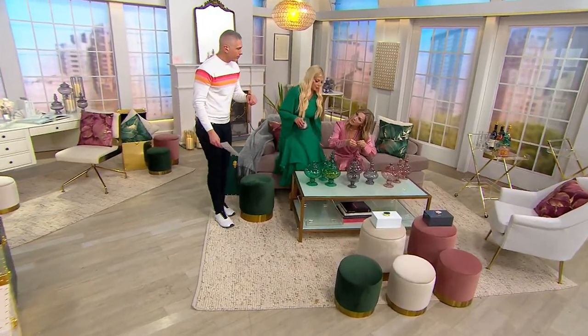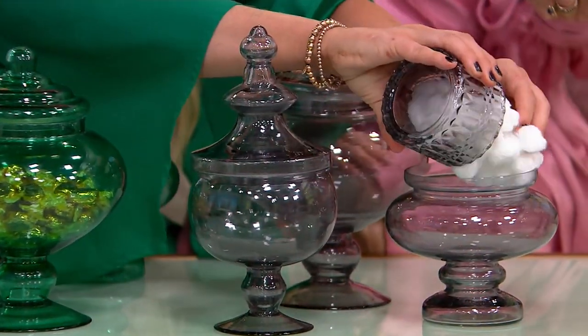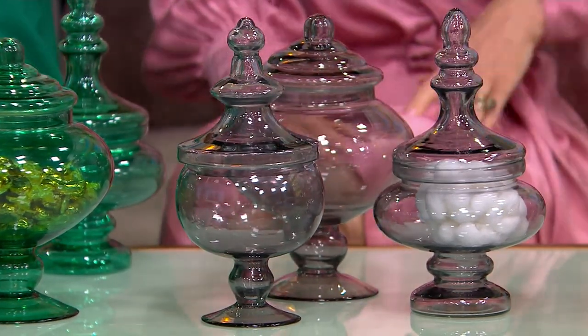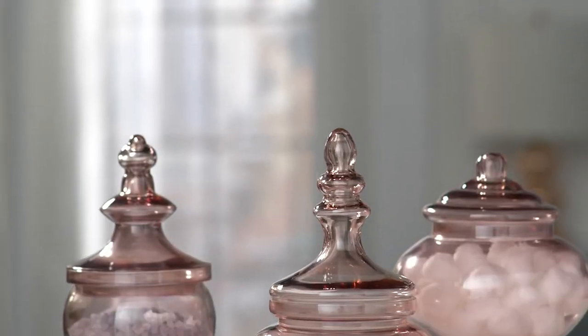I also put my bath salts in one — you know, the Epsom salts? They feel so good when you soak in them. I use them a lot; I'm a bath person. Watch this. Oh, that's luxurious. Look at that — so pretty, so nice. Every night when you take off your makeup, ladies, you can open your jar and get your cotton. It's that little bit of elegance that we all deserve.